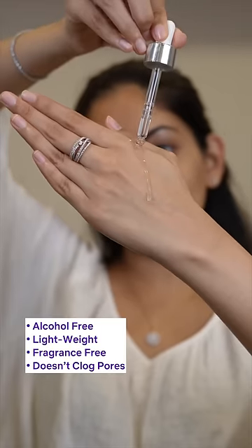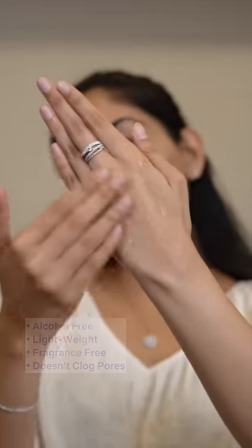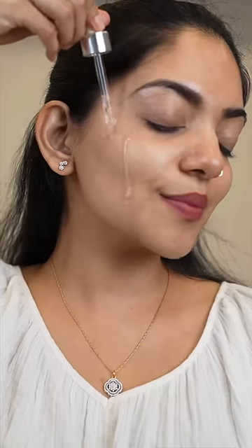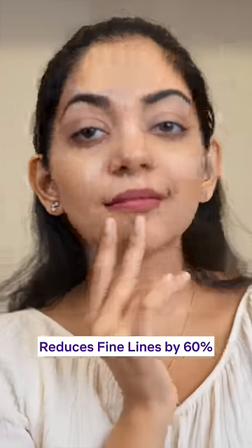It's alcohol-free and lightweight, so it doesn't clog pores. It's also fragrance-free, making it ideal for even the most sensitive skin. That's why it's dermatologically validated to reduce fine lines by 60%.